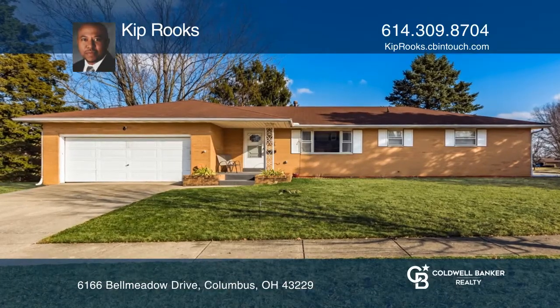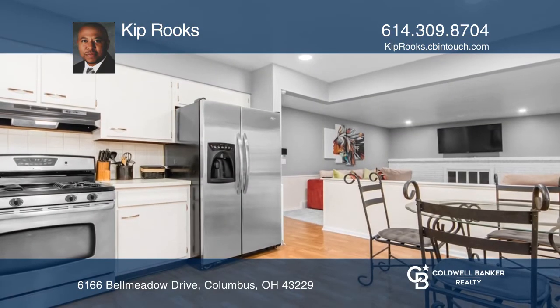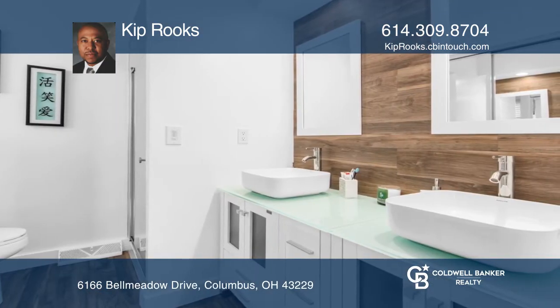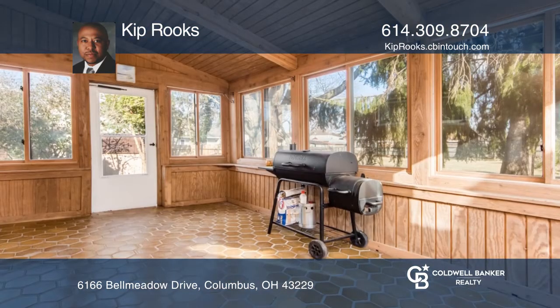This beautifully remodeled three-bedroom, three-full bath ranch-style home includes a freshly painted interior throughout and refinished exposed hardwood floors in the main living spaces. There's carpet over hardwood in each bedroom. Other upgrades include an updated owner's bath, a finished lower level, and so much more.